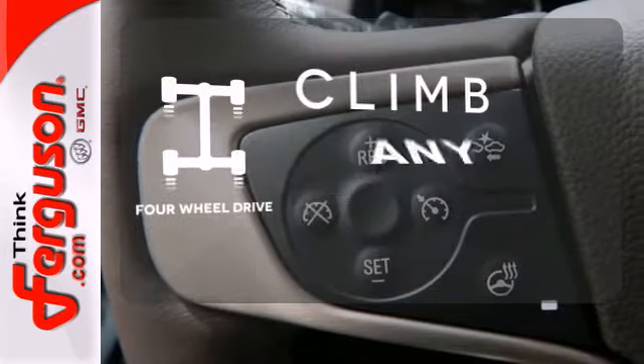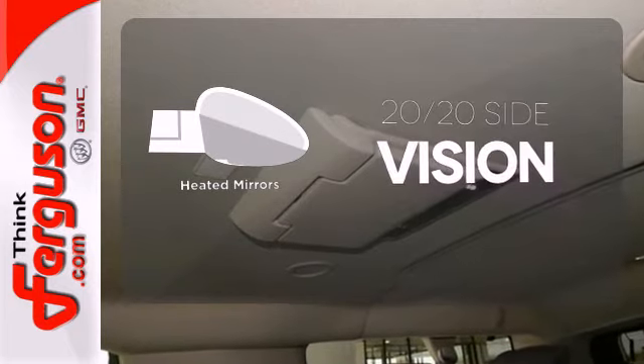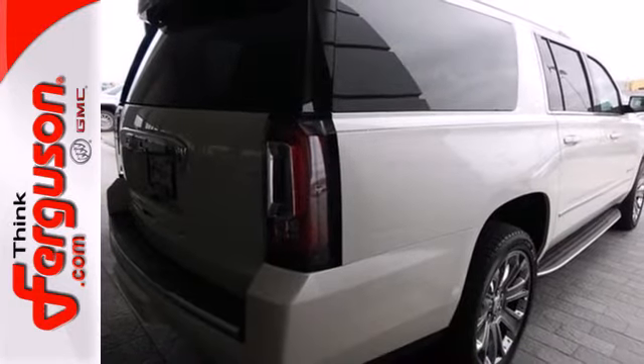Climb any mountain — this vehicle has four-wheel drive. The heated mirrors let you see behind you without all the work. Stylish confidence and superior capabilities. Come take this Yukon Denali out for a test drive today.